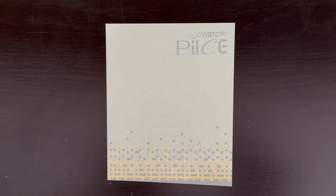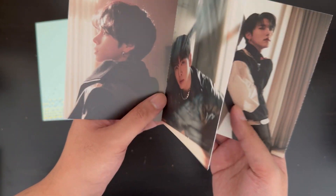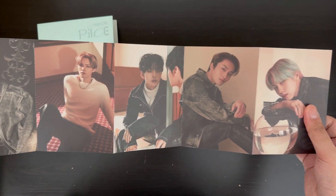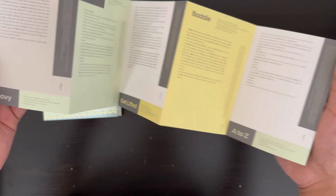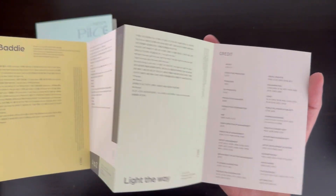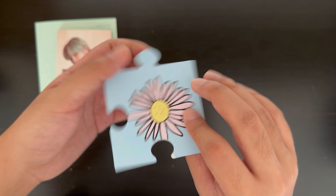Let's get on to the inclusions. The first thing I found is a lyric sheet — it has extra photos of them on one side and the lyrics on the other. There are six tracks; let me know down below which one's your favorite. Mine is definitely A to Z — it's a much chiller vibe but I really like it.